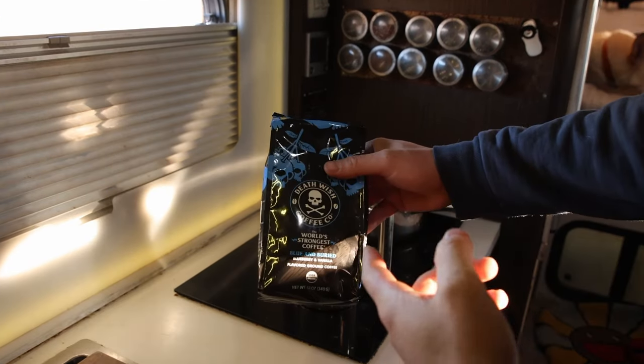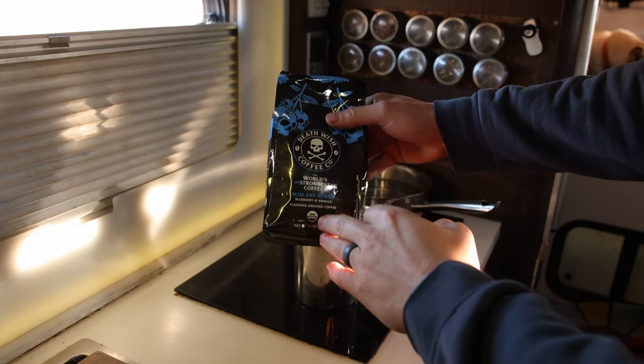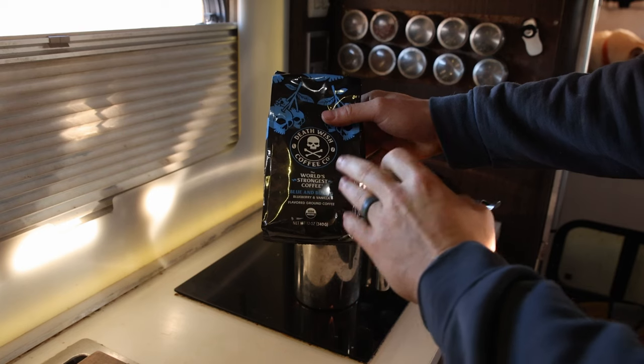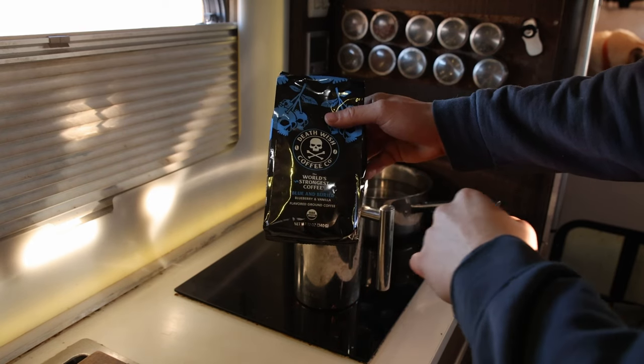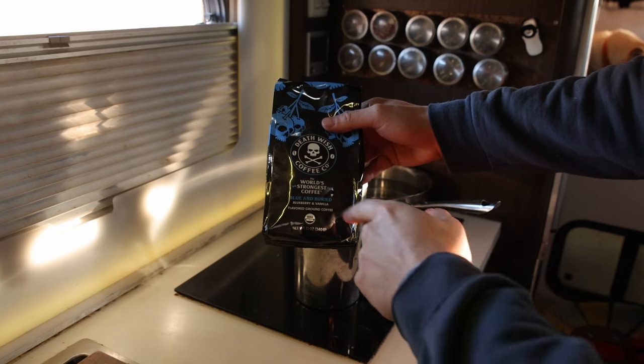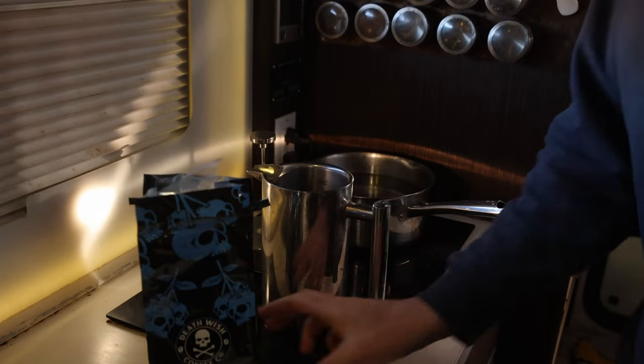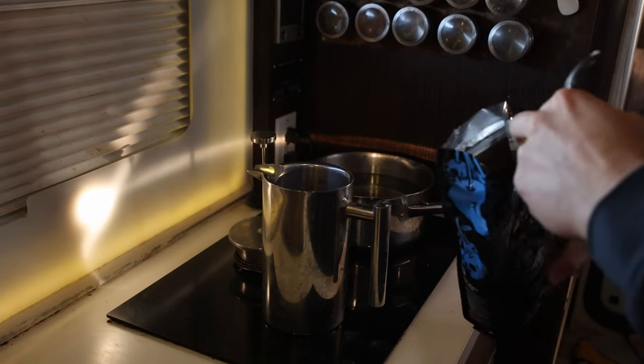We've been wanting to try this coffee — it's Death Wish Coffee — and I wanted to try it because it says it's the world's strongest. This is the blueberry and vanilla flavor. We tried this yesterday and it's definitely really good and a lot stronger than normal coffee. Not quite sure it's the world's strongest, but that's probably just how I brewed it. When you open it, it makes the entire camper smell like a blueberry pie — it smells so good.